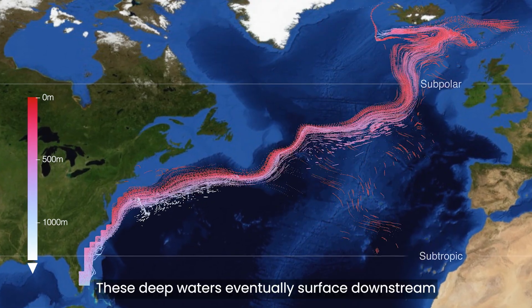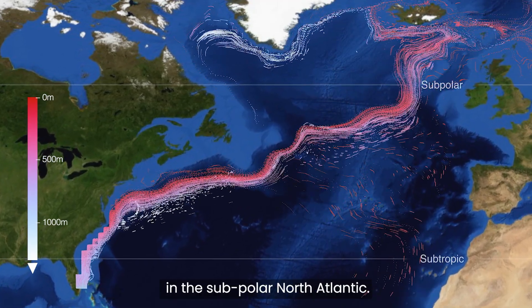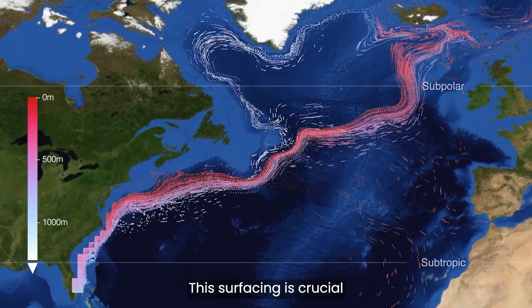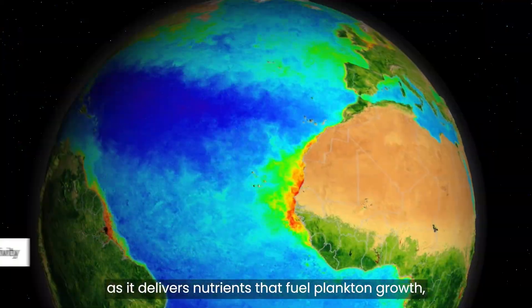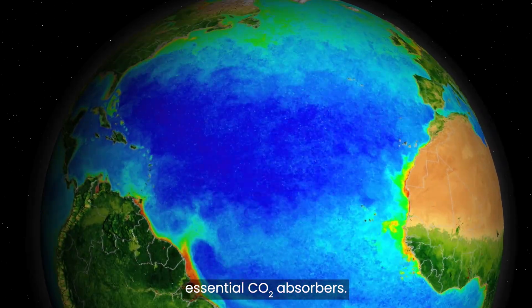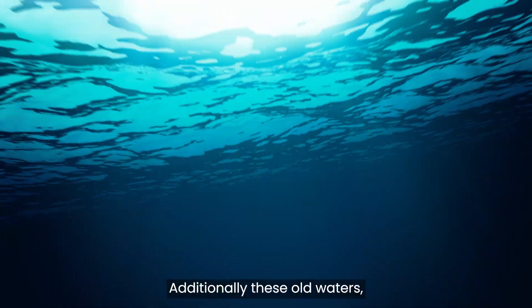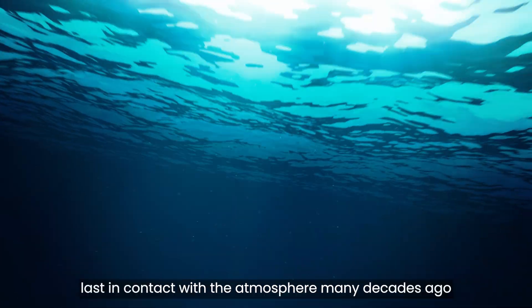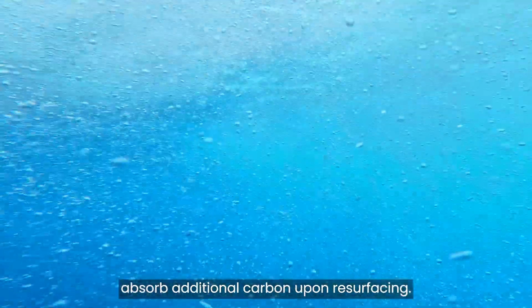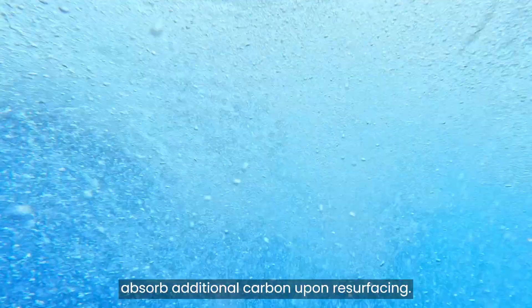These deep waters eventually surface downstream in the subpolar North Atlantic. This surfacing is crucial, as it delivers nutrients that fuel plankton growth, essential CO2 absorbers. Additionally, these old waters, last in contact with the atmosphere many decades ago when CO2 levels were lower, absorb additional carbon upon resurfacing.